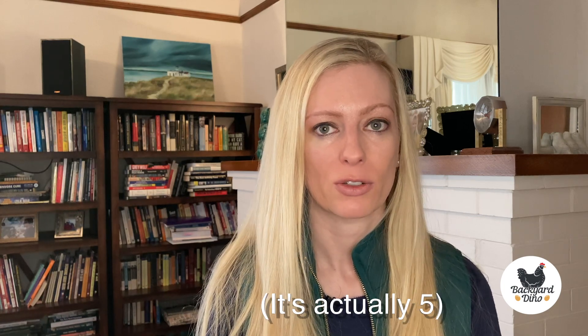If you're new to raising chickens you might have a few questions like: can chickens fly? How tall does my fence need to be to keep them at home? And if they do get out, will they come back? I'm Jamelyn with Backyard Dino and in this video I'll go over four tips that I've found to keep my chickens from flying.